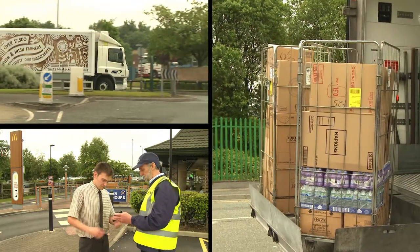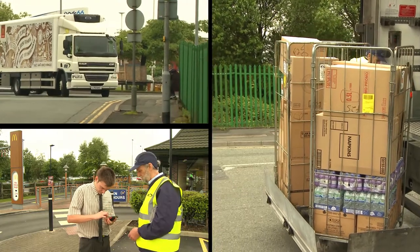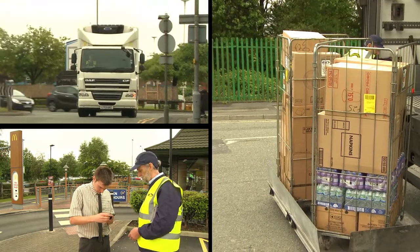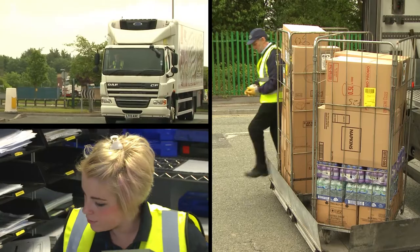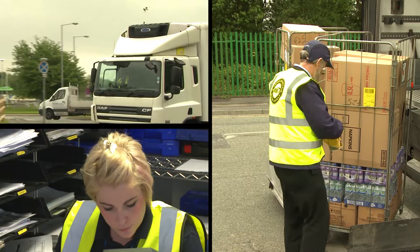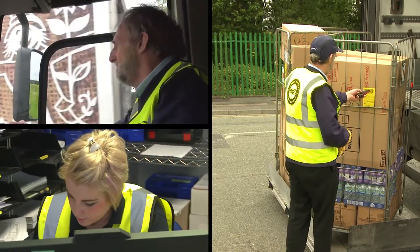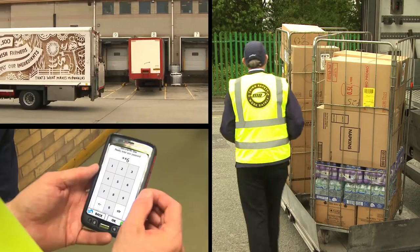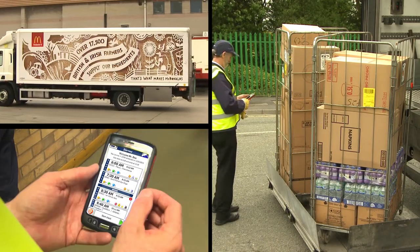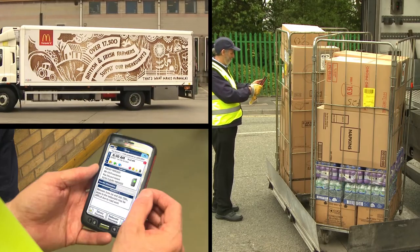The Martin Brower Driver PDA offers a dramatic step change in the evolution of our delivery service that will be far more efficient, sustainable, and easier to use by our drivers and the distribution center team. It will help alleviate the burden on restaurants by improving the efficiency of the delivery process and will improve communications for restaurants, drivers, and the distribution center teams with real-time accurate data flow.